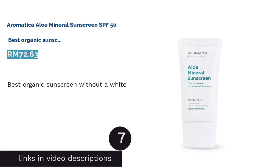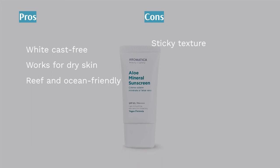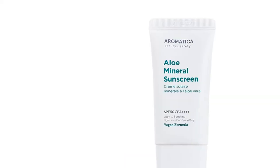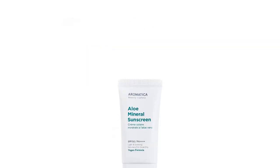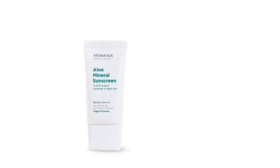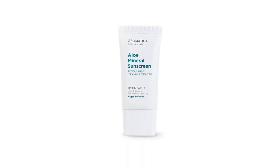The next product is Aromatica Aloe Mineral Sunscreen SPF 50 — best organic sunscreen without a white cast. White cast from sunscreen can be a real wardrobe malfunction at the beach. Instead of looking ghost-ish, Aromatica Aloe Mineral Sunscreen SPF 50 does not betray your skin with a white cast. This silicon-free formula helps to provide a broad spectrum of UVA and UVB protection, resulting in your skin feeling smooth and refreshed. Also a non-nano sunscreen, it is formulated with zinc oxide which forms a protective shield to get rid of UV rays being penetrated into your skin.